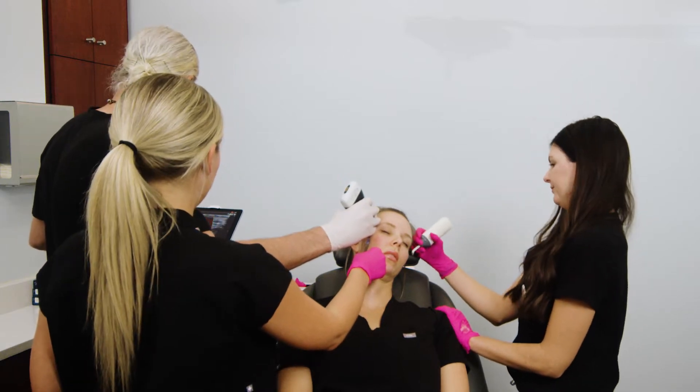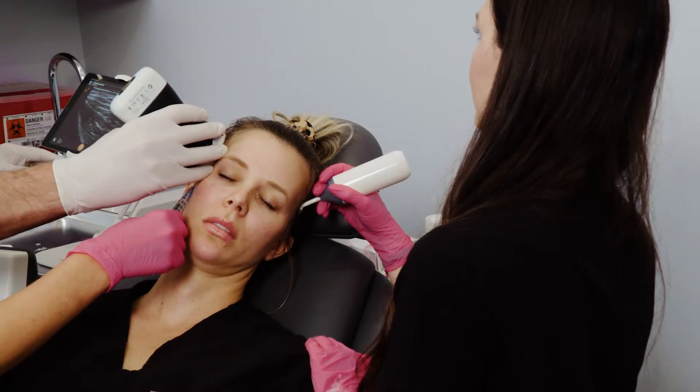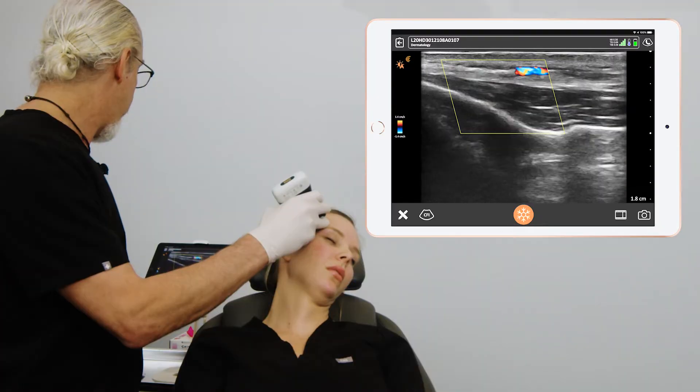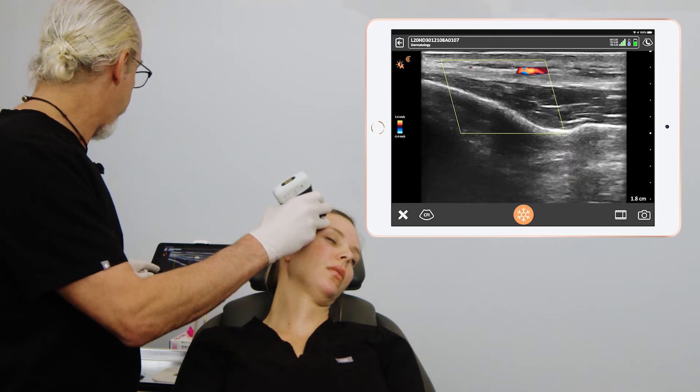Those are the reasons you should use ultrasound. You can use it to map out the patient prior to injection so you avoid complications. You can use it for education — educating the patient, fellow injectors, and yourself. If you need confirmation of where you are and which plane you want to inject, you can use ultrasound to confirm that. You can also use ultrasound after your procedure to confirm that the filler was placed in the correct locations. Ultrasound has a multitude of improvements to our filler armamentarium.